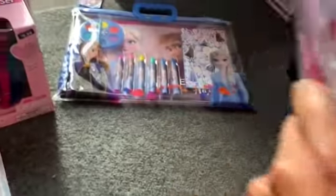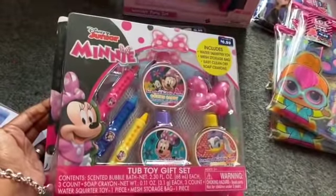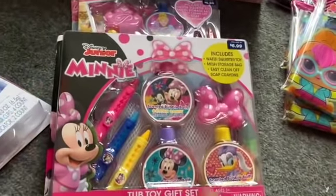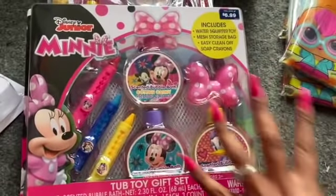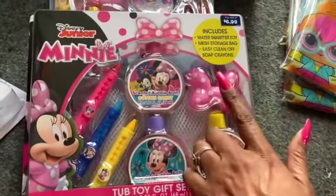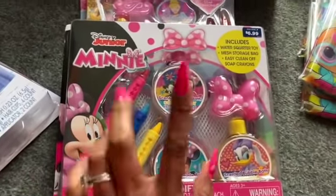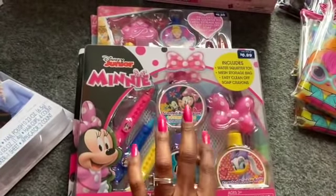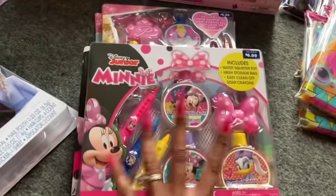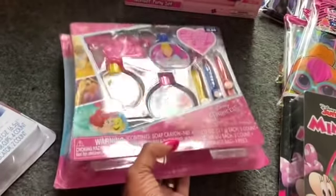I picked up one Frozen because the little girls love Frozen. They also had this Disney tub toy gift set — you get cotton candy, strawberry, and banana little body washes, a water squirter toy, and three easy-off soap crayons — $2.09. I thought this would be perfect for an Easter basket. I picked up two of those tub toy sets at $2.09 each.